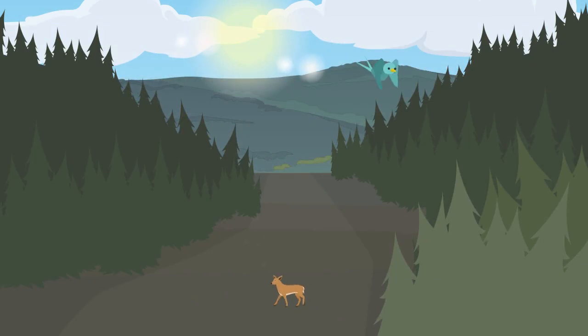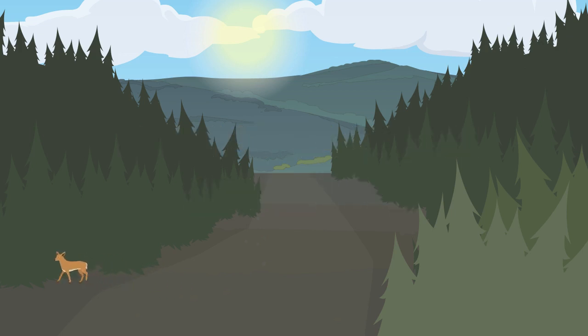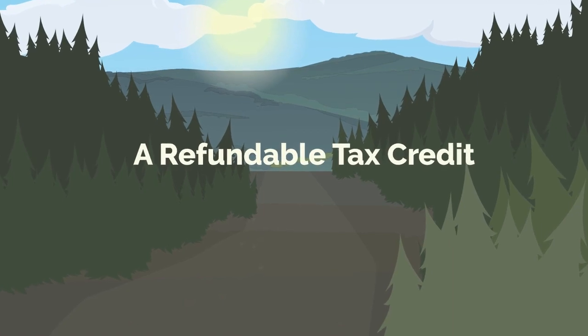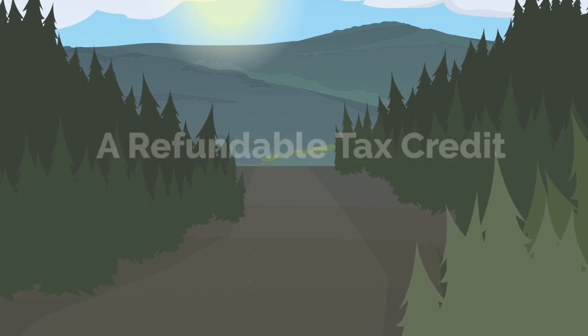If you've been hearing any buzz about a new carbon tax credit that you might be eligible for this year, that credit is called the Climate Action Incentive. So what is it and how can we get it? The Climate Action Incentive is a refundable tax credit for Canadians that is intended to help offset the federal carbon tax.